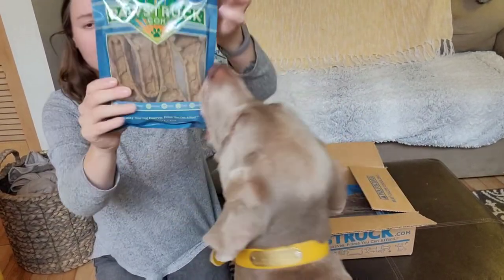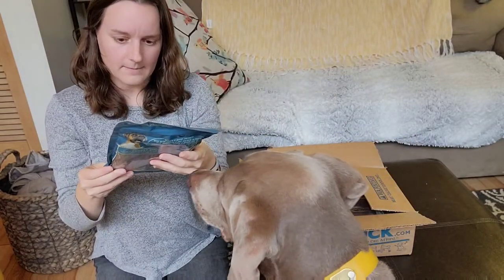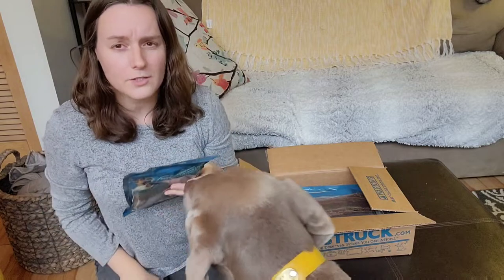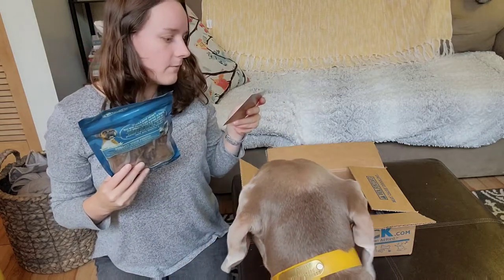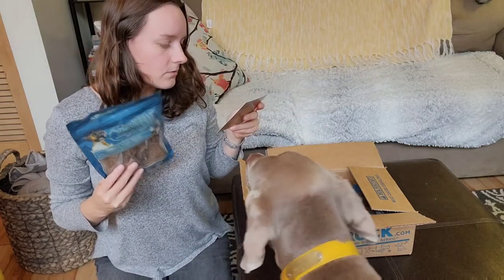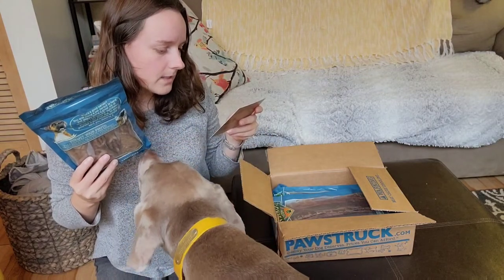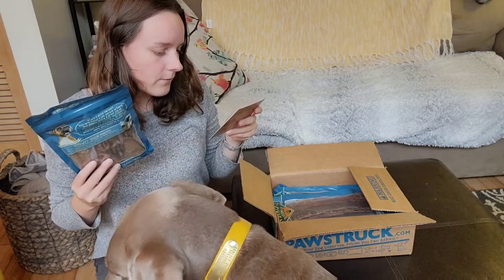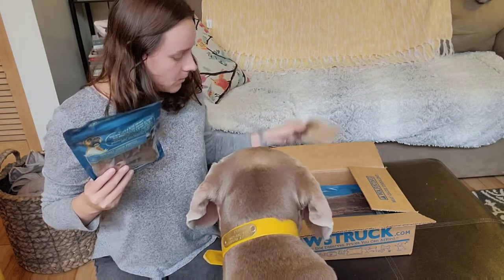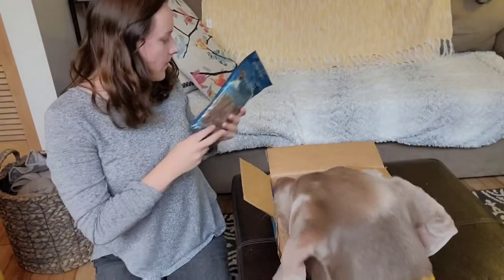The first thing we got in the box are these — I think they're dental chews. I chose the large dog box, so you can choose which size your dog is. This one is the four-times natural dental chew. You get four of these in large. They're designed to keep your pup's pearly whites looking their best, made in the USA, gluten, wheat, and corn free. And those are pretty large.